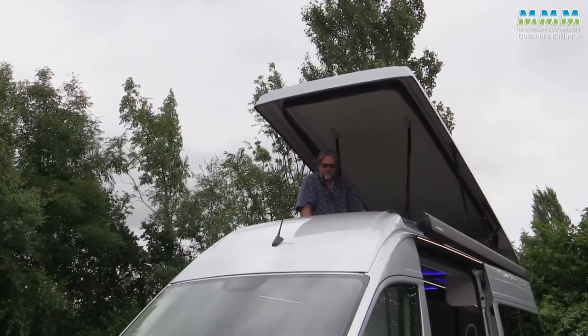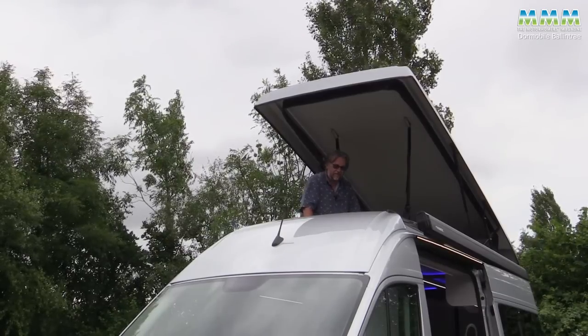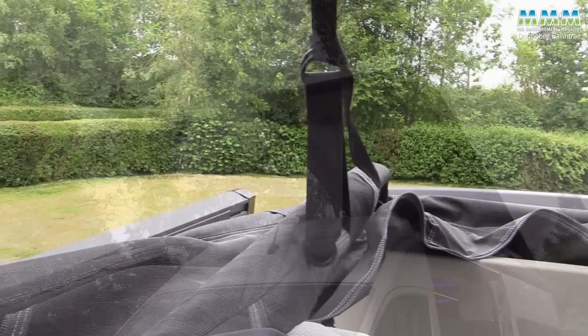What you do get in the upstairs area is a couple of reading lights with USBs at the front, and a storage pocket — useful perhaps for pillows when you put the roof down so they're neatly stored away. You can get away with leaving a sleeping bag or two on the bed when you put the roof down, as there seems to be enough space. If you're in the south of France, or have one of those wonderful British days, you can open up the roof in this full scenic fashion and really get some fresh air.